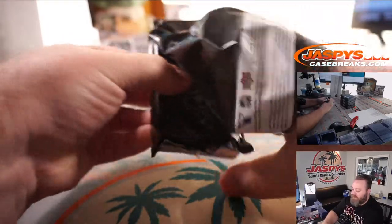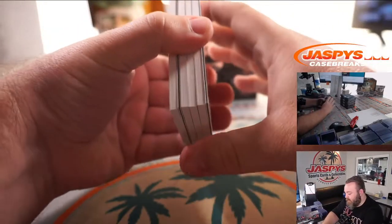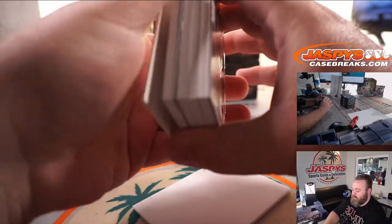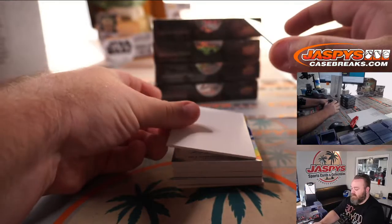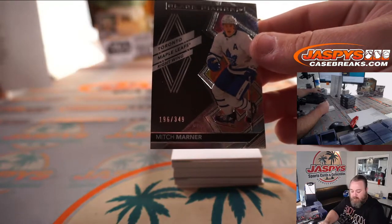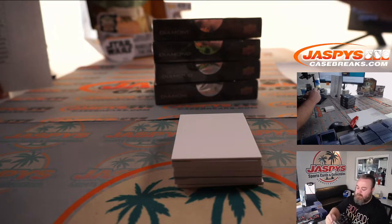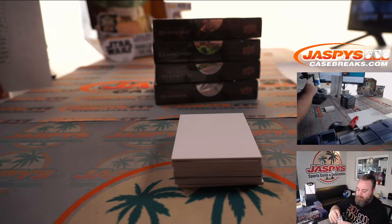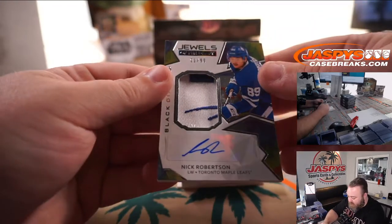The quality on this Black Diamond is some of the best when it comes to hockey — obviously other than the Cup, the Cup itself is pretty much unbeatable. Starting off with Black Diamond Mitch Marner, 196 out of 349, for the Toronto Maple Leafs — that is Kevin Kelly. And a nice patch here, Nick Robertson, also for Toronto.